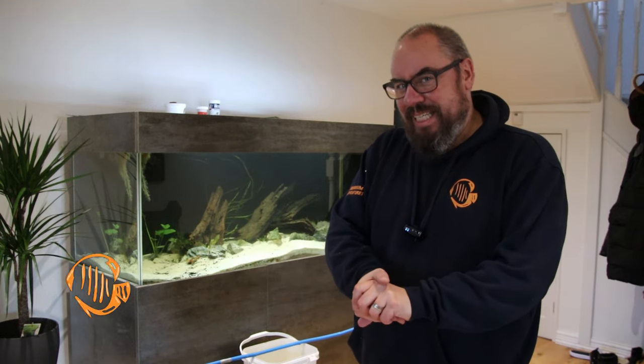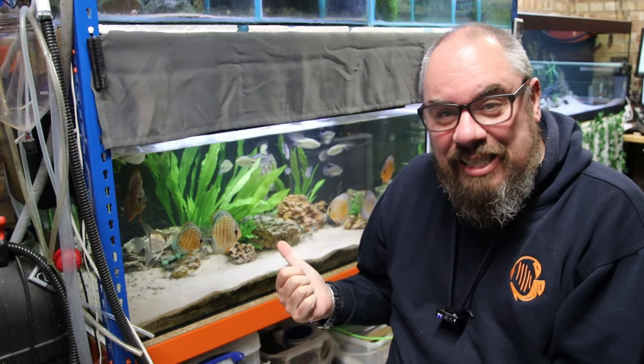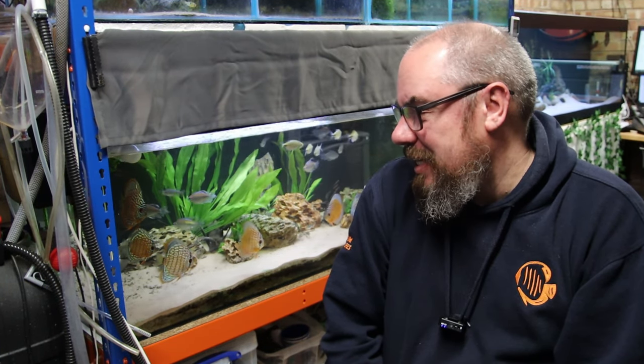Pond season is coming to an end here in the UK - there's definitely been a cold snap over the last week or so. If you saw the last video, the discus are now gone - don't worry, by gone I just mean downstairs in the fish room. The first reason for doing this was cost: it's much cheaper to keep them down here in a heated room. I've worked out the energy savings from moving them down here will save me roughly £60 a month - it's just a no-brainer.